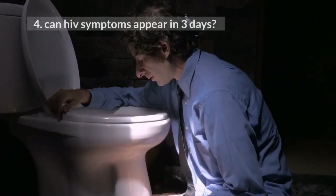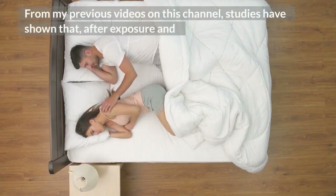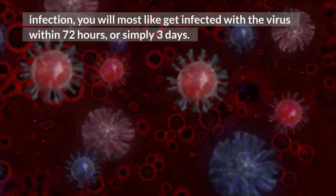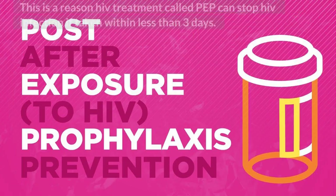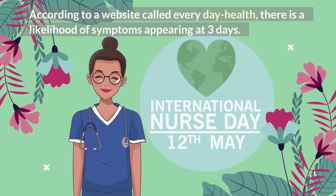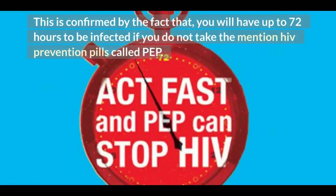4. Can HIV symptoms appear in 3 days? Studies have shown that after exposure and infection, you will most likely get infected with the virus within 72 hours, or simply 3 days. This is the reason HIV treatment called PEP can stop HIV infection if taken within less than 3 days. According to a website called Everyday Health, there is a likelihood of symptoms appearing at 3 days, confirmed by the fact that you have up to 72 hours to become infected if you do not take the HIV prevention pills called PEP.